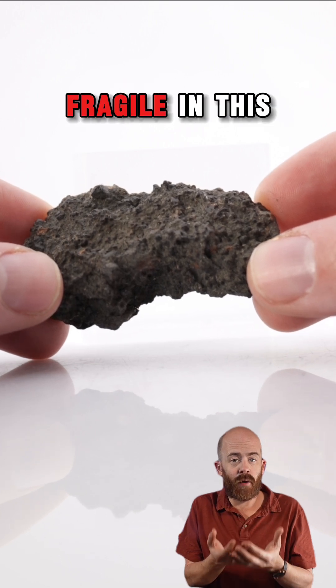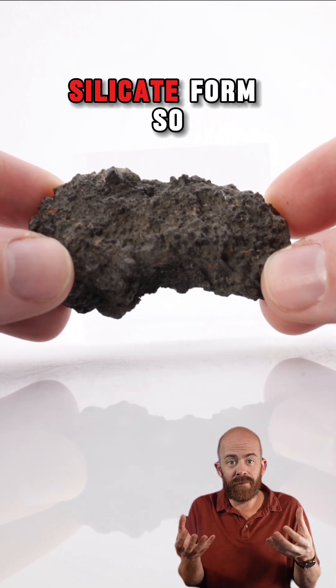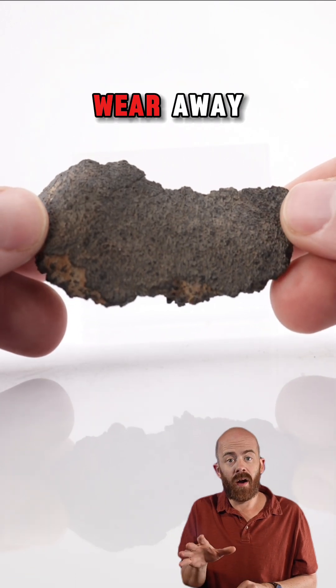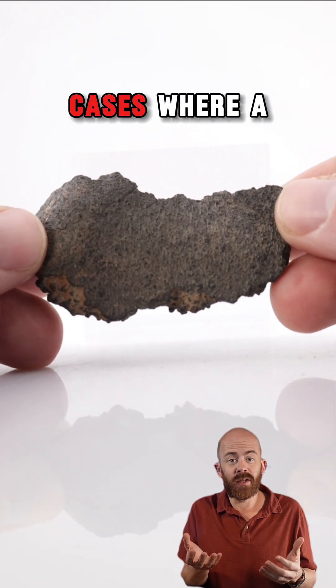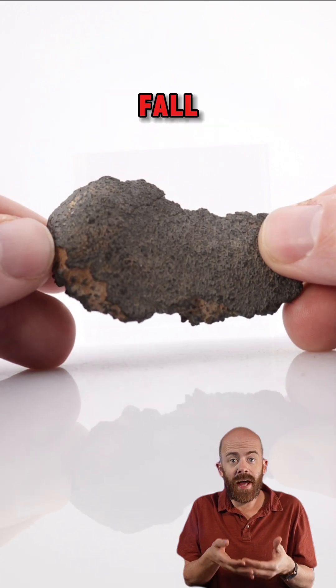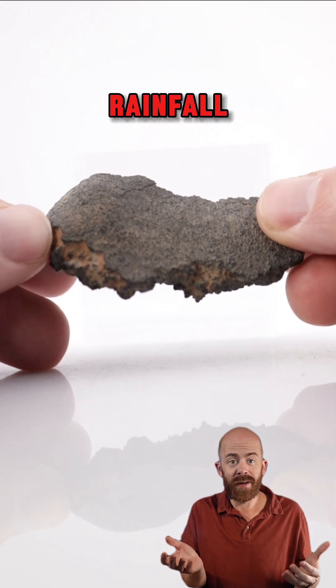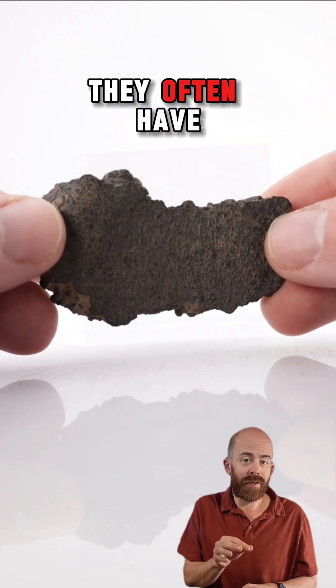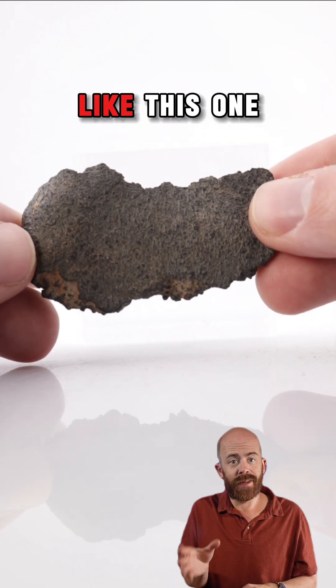These things are very fragile in their rock silicate form, so when they crash down to Earth they have to be found pretty quickly or else they wear away. There are simply cases where a meteorite can land one day, if it survives its fall, and it's gone by the next rainfall. So when we find these things, they're usually pretty fresh, and as a result they often have a really nice fusion crust like this one.